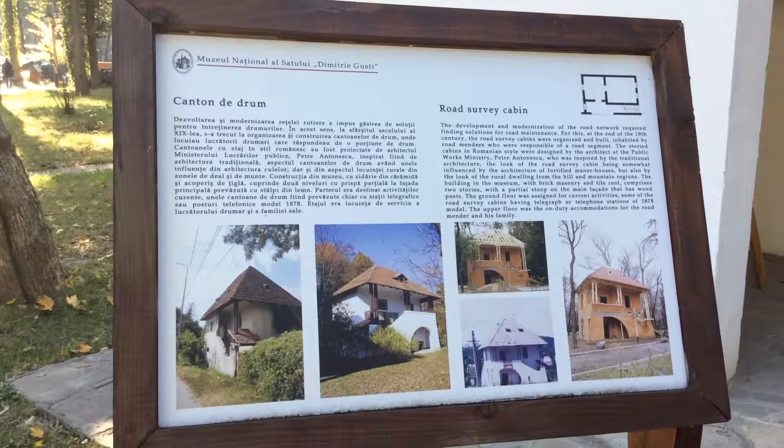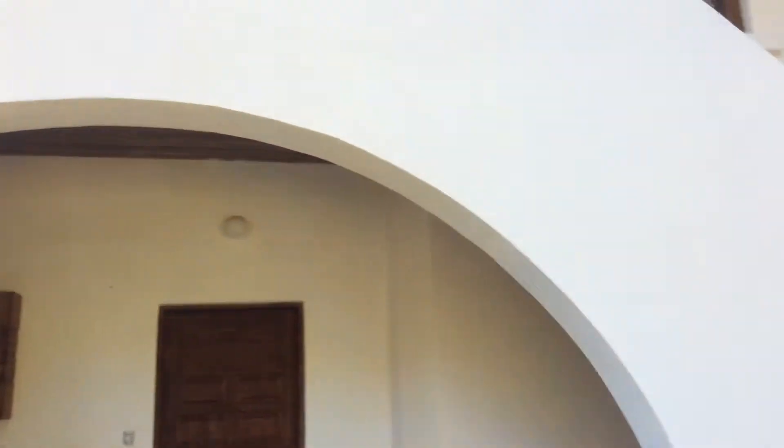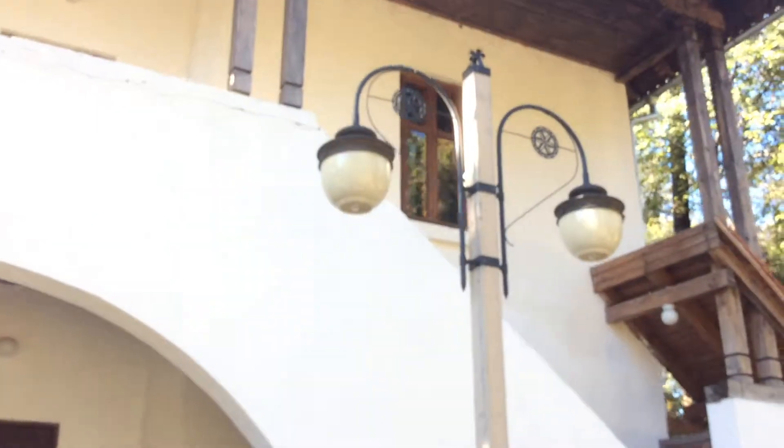We are walking to the new part of the museum. They have said that here they put some new buildings, so let's come and explore them. The name Bucharest comes from a word which means a lot of happiness, and that's why they call it the city of happiness. This is the new part of the village and the houses are absolutely different from the other ones.